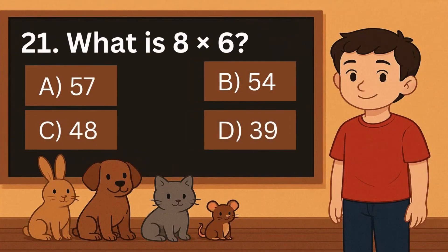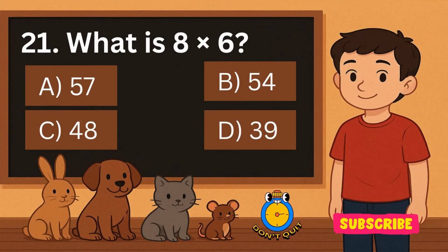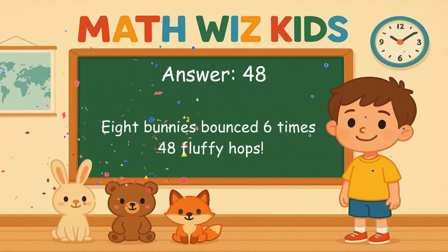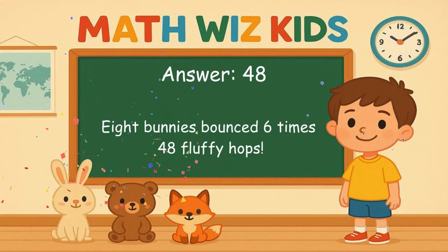21. What is 8 times 6? Is it A, 57, B, 54, C, 48, or D, 39? Correct answer is 48. 8 bunnies bounce 6 times. 48 fluffy hops.